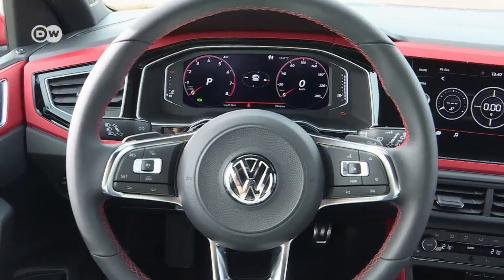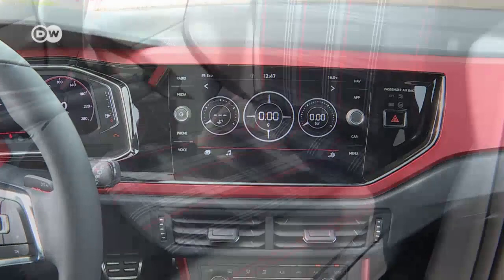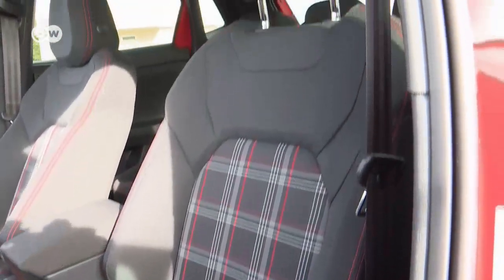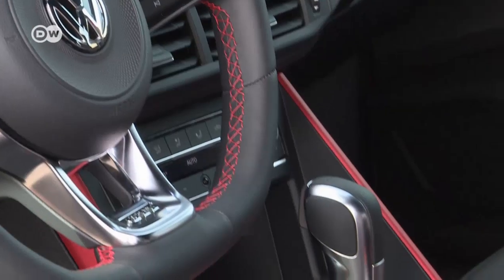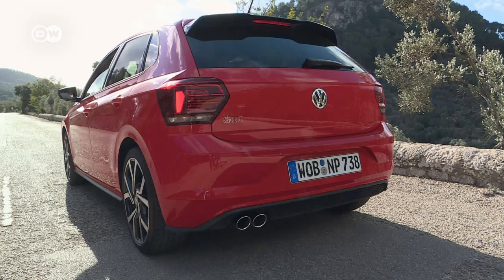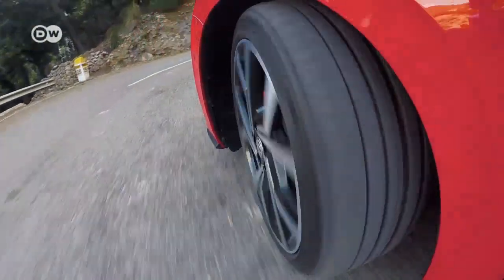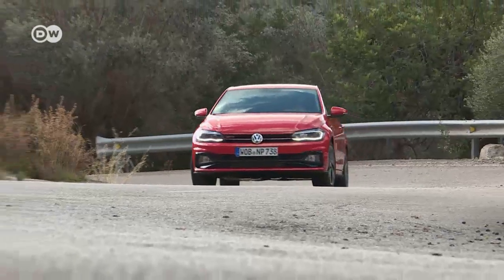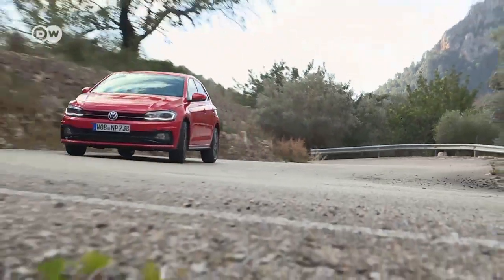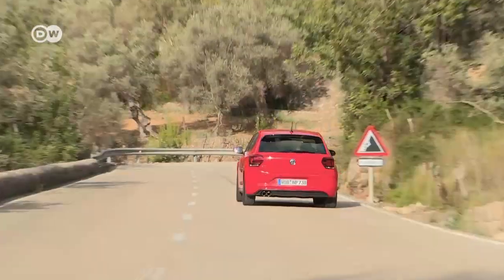For an extra 400 euros, the analog displays can be upgraded to the digital active info version. Tartan seating upholstery is standard. For now, the GTI comes only with a DSG twin-clutch automatic with matching launch control, which helps the GTI leap from 0 to 100 kilometers an hour in 6.7 seconds. A GTI with manual transmission is slated to come out in mid-2018.